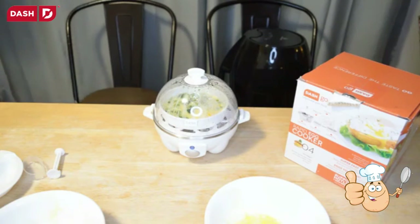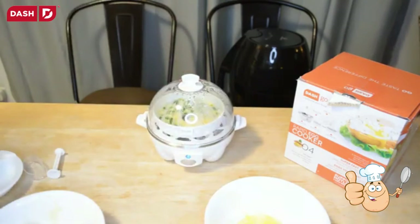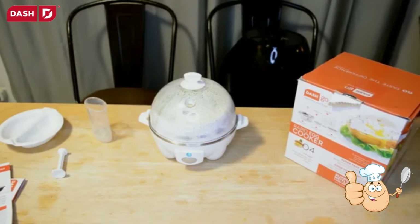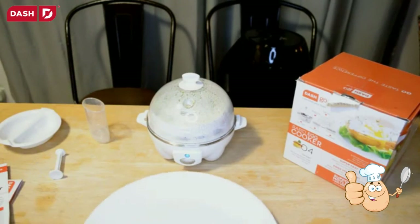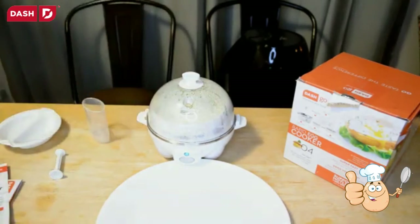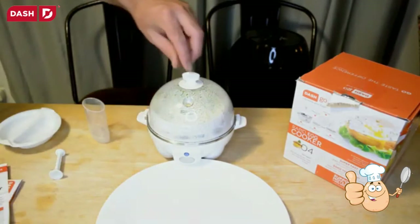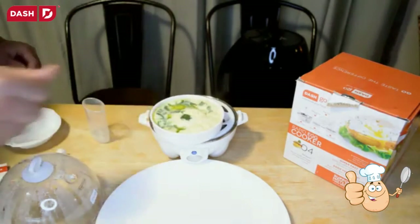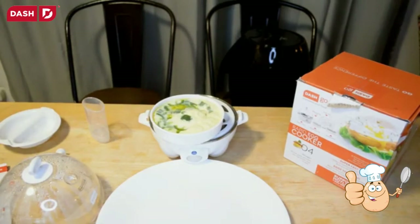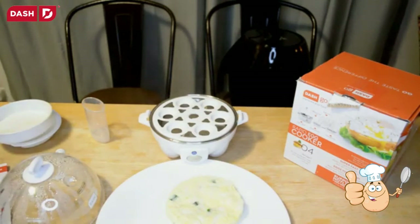Lock the cover, plug it in, and press the button. According to the directions, you add about two extra minutes for an omelet. Set for a little less than nine minutes — I'm taking it out early so I don't overcook it. Unlock it, pull it up — lots of steam. That annoying sound didn't happen this time; I think it was due to the lack of water before. It looks nice and fluffy.